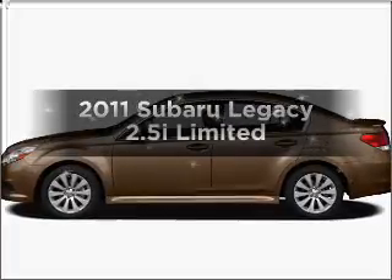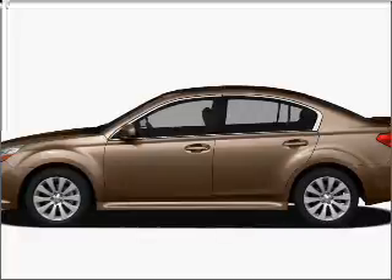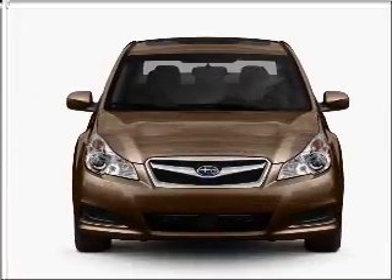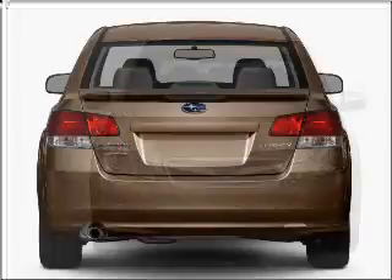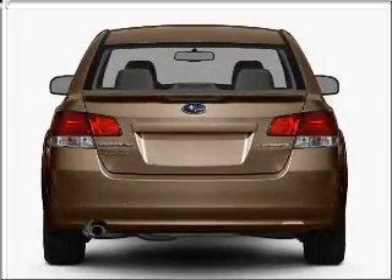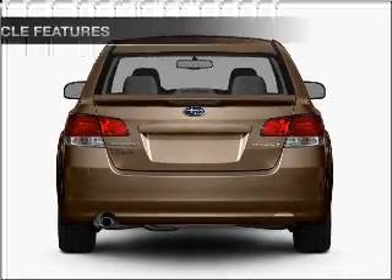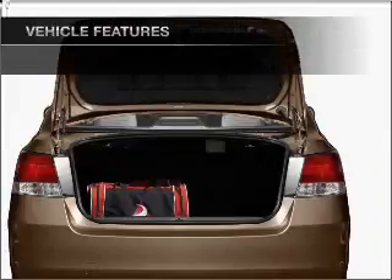Check out this 2011 Subaru Legacy. If you're looking for a first-rate auto, this one could be yours today with an efficient four-cylinder engine connected to a smooth shifting automatic transmission. A premium sound system is just one of the benefits of owning this vehicle. The anti-lock braking system will keep you safe on the road. And with these notable features, you won't want to miss out on the opportunity to own this amazing ride.